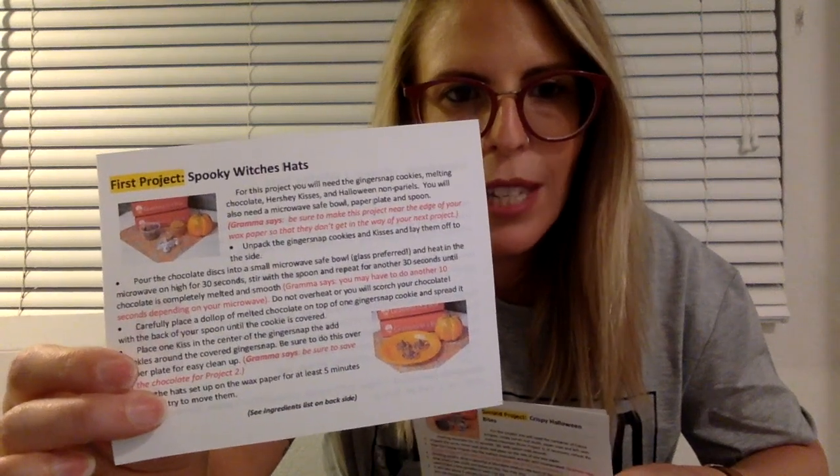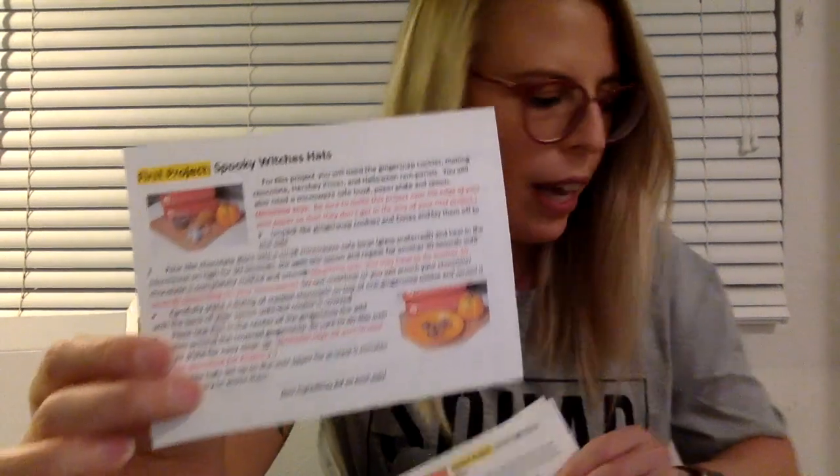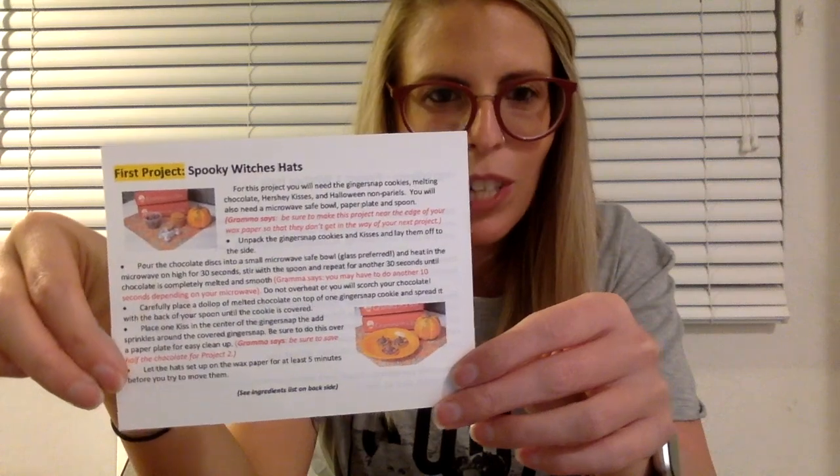Before I get into the contents of the box, we'll talk about the individual projects. Here is the first project — it's spooky witch's hats. Included in this box is six ginger snap cookies, six Hershey's kisses, six paper cups, candy eyes and bones, cocoa crispies, assorted sanding sugar, assorted Halloween sprinkles, and eight themed cookies. The third project is always a cookie decorating project — it's just so much fun. It's got me back in touch with using frosting and piping. So here are the spooky witch hats.